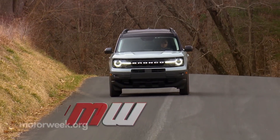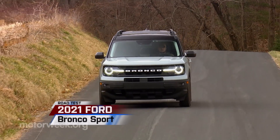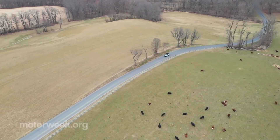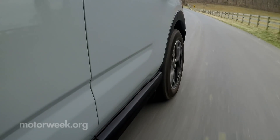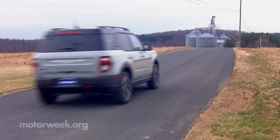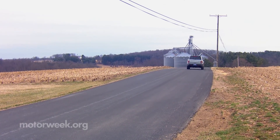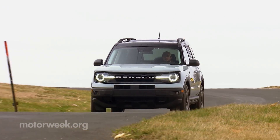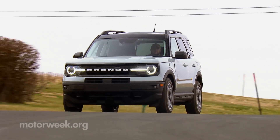Ford calls the 2021 Bronco Sport the Bronco of small SUVs — meaning it's the most rugged, adventure-ready crossover out there. As evidence, four-wheel drive is standard across the board on all Bronco Sports. We think this is a great call on their part, as making it optional would mean we'd have to make a bigger deal about its front-drive-based Escape platform.